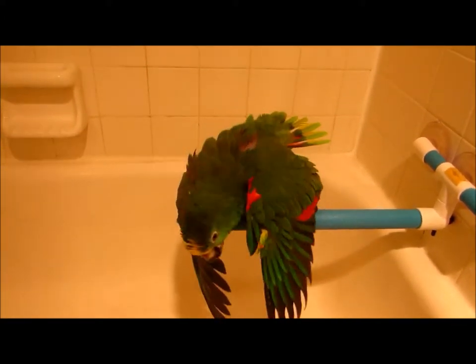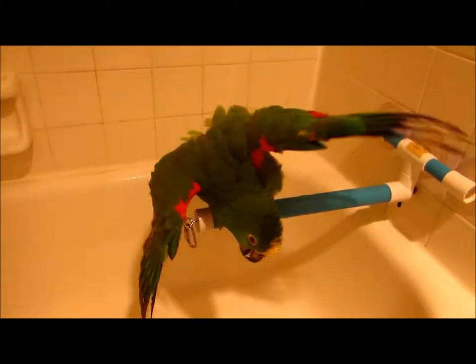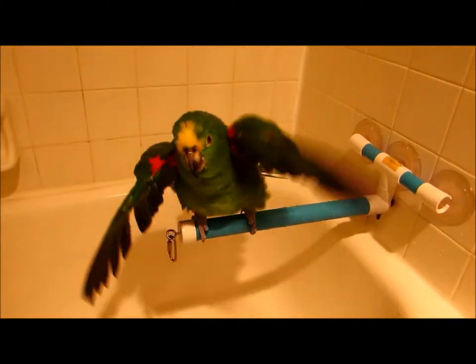Some birds, like cockatoos from Australia, might be in a more dry climate and so they will be very pumped up to have a bath. Freedom is excited! This is a special perch that I got from Foster's and Smith.